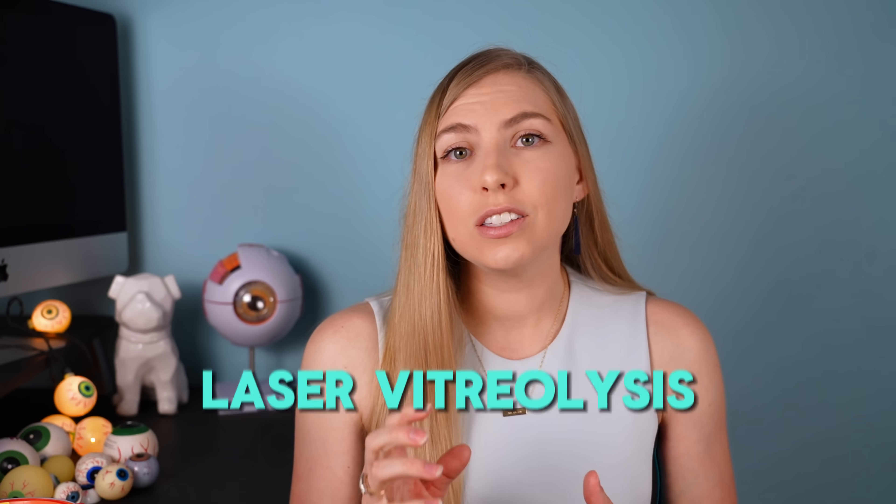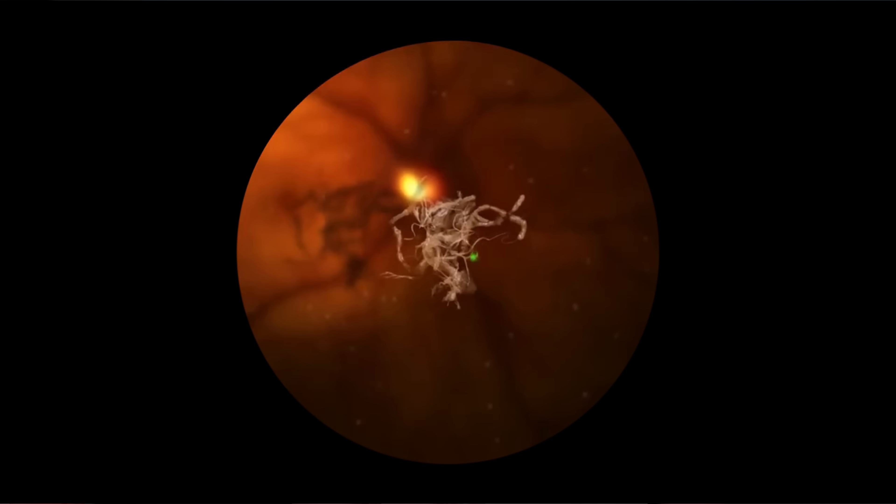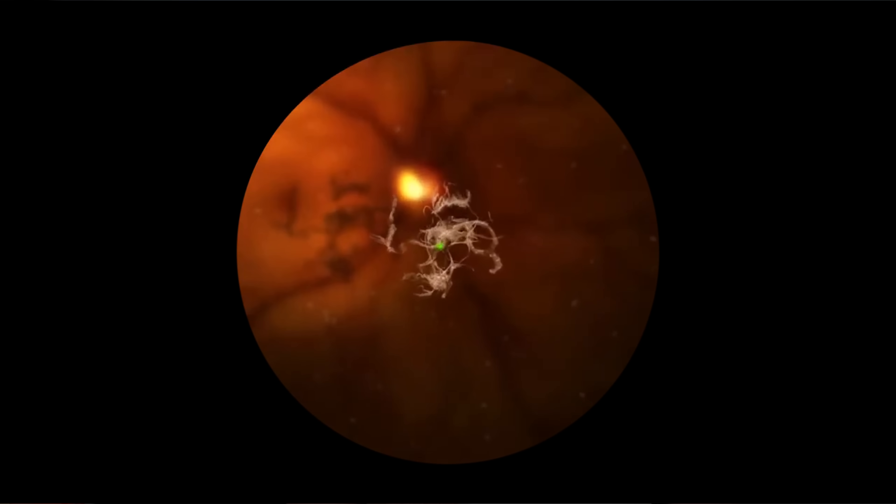Laser vitreolysis is an option where a laser is used to zap those large floaters, breaking them up into smaller ones that will hopefully settle more easily or be less obstructive to your vision. However, there's not a great objective way to look at the vitreous before and after the procedure, and there aren't that many studies on it. Some people really like it and feel their vision has improved, while others are neutral and some wish they hadn't done it. This is really important to discuss deeply with your doctor — how much is it affecting your quality of life and daily activities — before you decide to have any procedure.